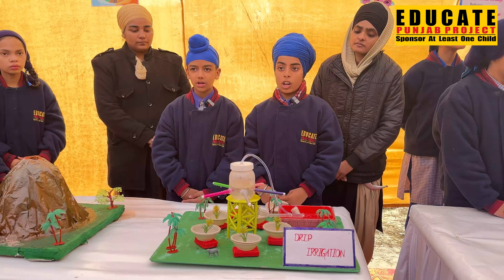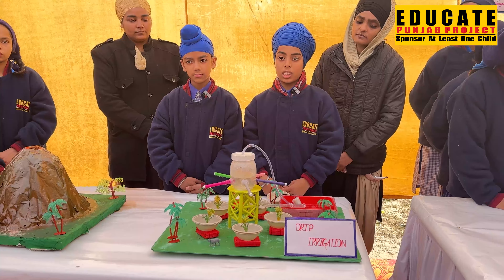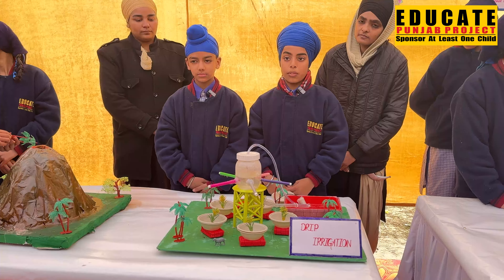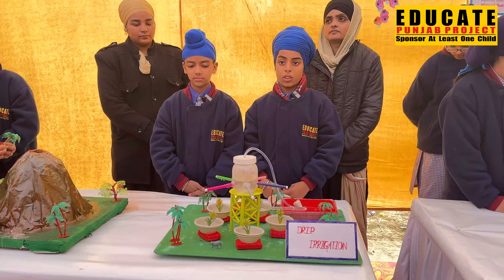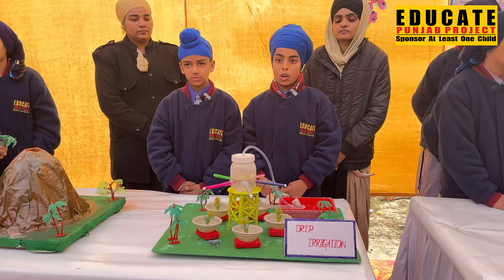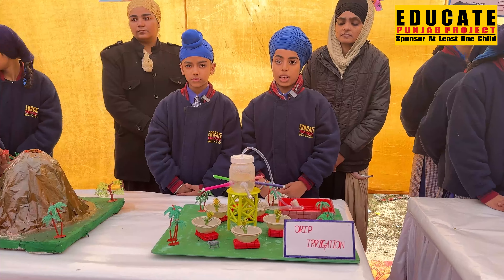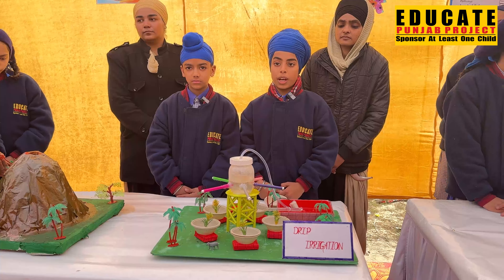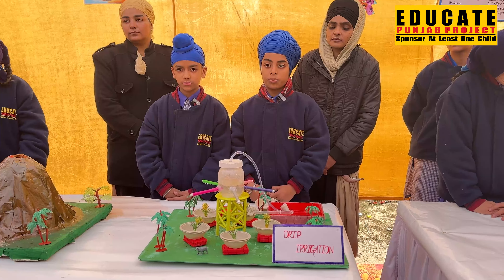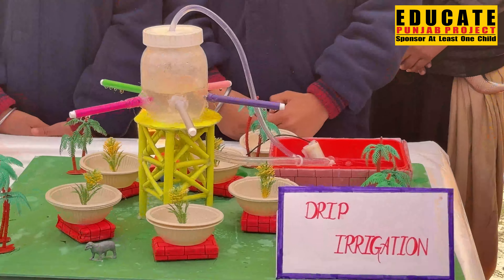This is the model of drip irrigation. Drip irrigation is also called trickle irrigation and involves dripping water onto the soil at very low rates — 2 to 20 litres per hour — from a system of small diameter plastic pipes fitted with outlets called emitters or drippers. Water is applied close to plants so that only the part in which the soil roots grow is wetted.